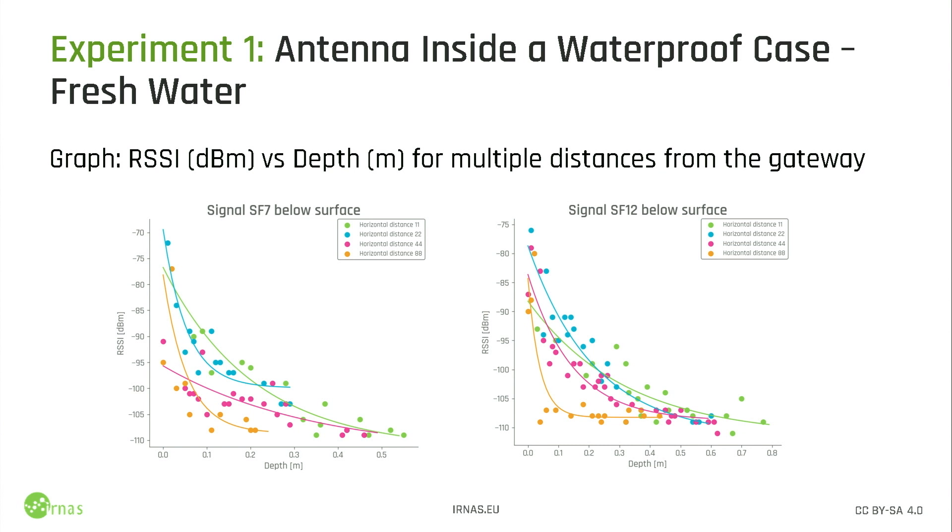We did these experiments in a freshwater river in Maribor, Slovenia. It was super cold, middle of winter, but still good to do the experiments. We placed gateways next to the water on a building about 500 meters from the river, and also on a mountain about 10 kilometers line of sight, just to see what happens. We put the antenna inside the case, put it in water, added a pressure sensor to see how deep it goes. The results were quite surprising and quite useful. At SF7, we managed to have successful transmissions down to half a meter below water. At around 100 meters from the gateway, you can get about 20 to 30 centimeters of coverage. On SF12, we actually got almost to 80 centimeters, and with some optimizations, quite a bit more is available.